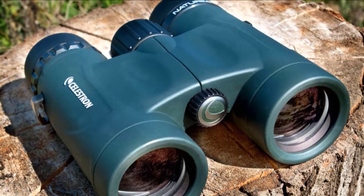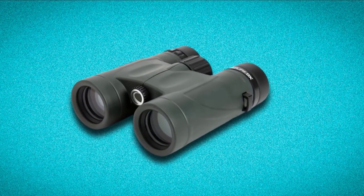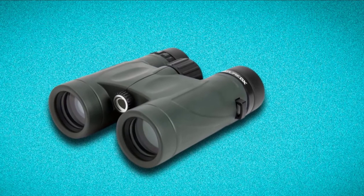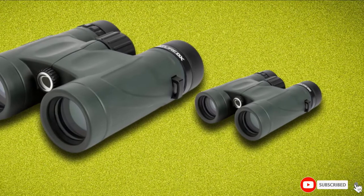The compact carrying case, pleasant neck strap, and eyepiece rain guard make it easier and safer to carry this binocular outdoors. All these features in this price range make it a favorable choice for bird watchers and wildlife enthusiasts.